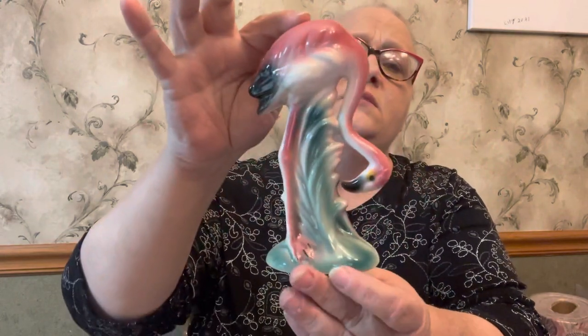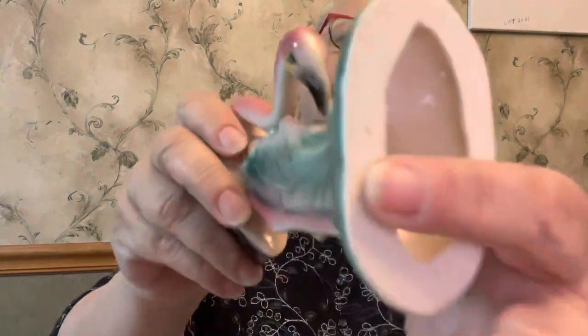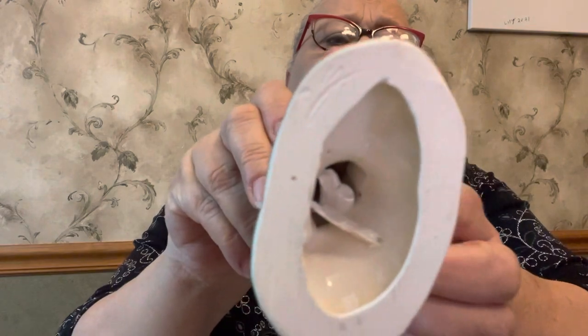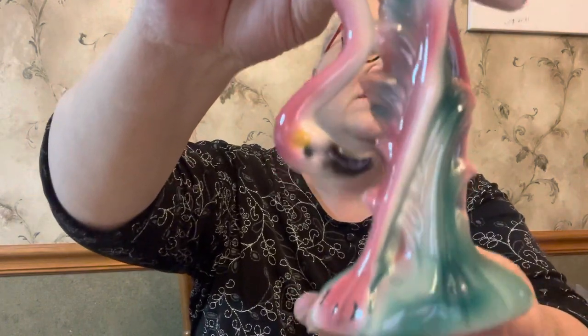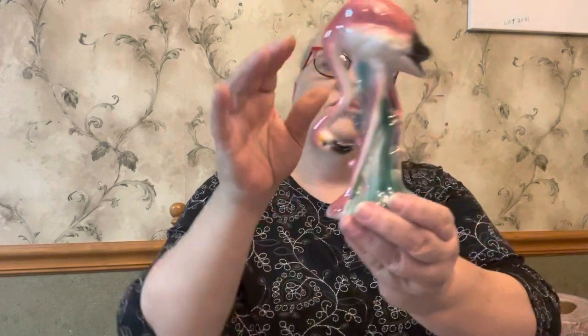I also got this one here. It's not marked on the bottom but it does have what looks like an M carved into it, and there's some extra pottery stuck in there from manufacturing — so it's all there. This one is about six inches tall, just a really pretty flamingo.